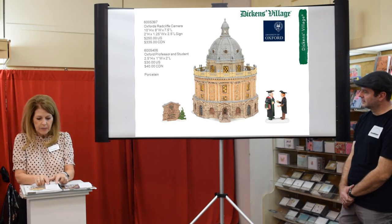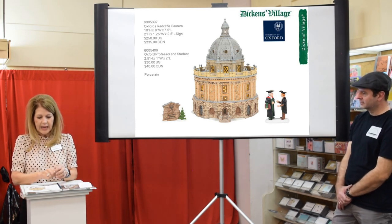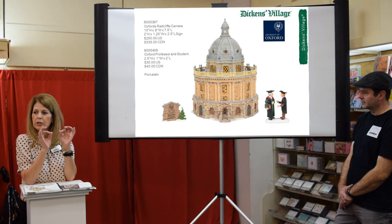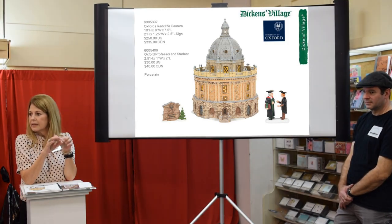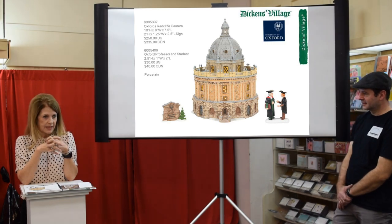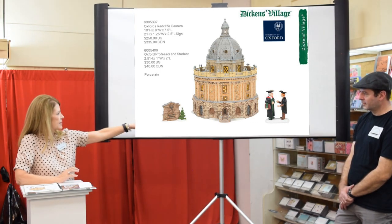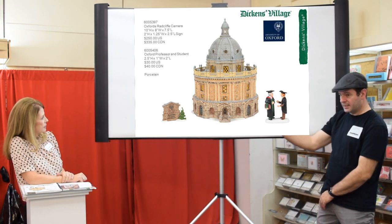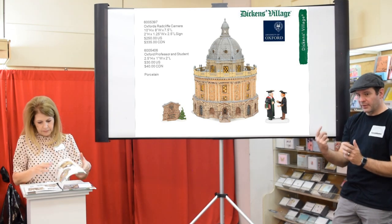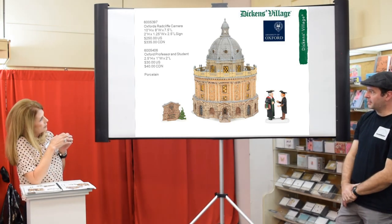This stunning piece is Oxford's Radcliffe Camera — a focal point at Oxford University. The word 'camera' is Latin for room, so this is the most famous part of Oxford University. Tom Bates is just so good at getting Oxford right — it's spot on. The coordinating accessory is the Oxford Professor and Student, and it comes with the Radcliffe Camera sign. Ideally you'd want to set up these Dickens buildings as a center display so you can see all around them.